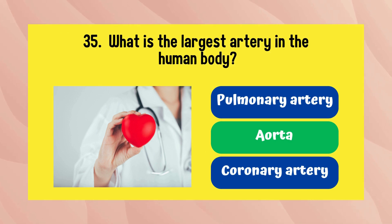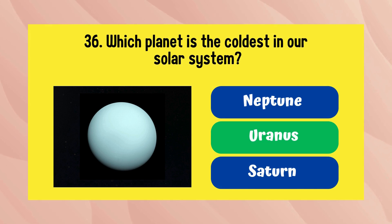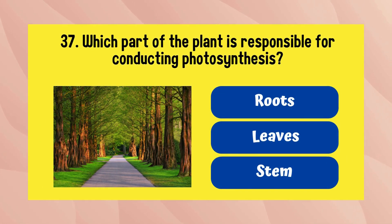Which planet is the coldest in our solar system? It is Uranus. Which part of the plant is responsible for conducting photosynthesis? The answer is leaves.